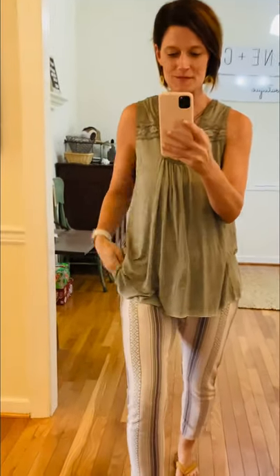Hey friends, Amber with Devane & Co. with our shop the look of the day. The comfy comfy stripes go a long way pants — these are by Easel. These are so crazy cute.